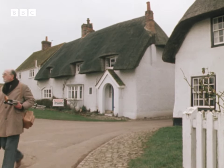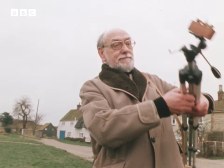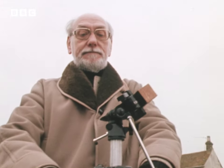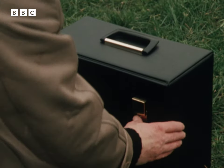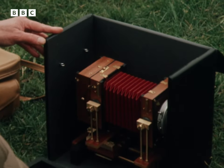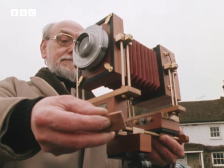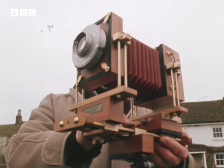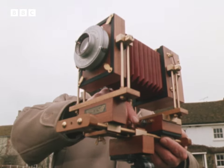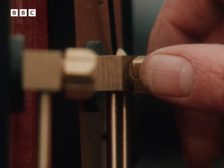Haddenham has all the features of a picture postcard village. The residents are quite used to the sight of cameras and tripods being humped onto the village green. But Bill Stacey is not a visiting professional — he lives here. His camera is local too. It's a highly exclusive Stacey 69, of which there are only eight in the world, entirely made by Bill himself.